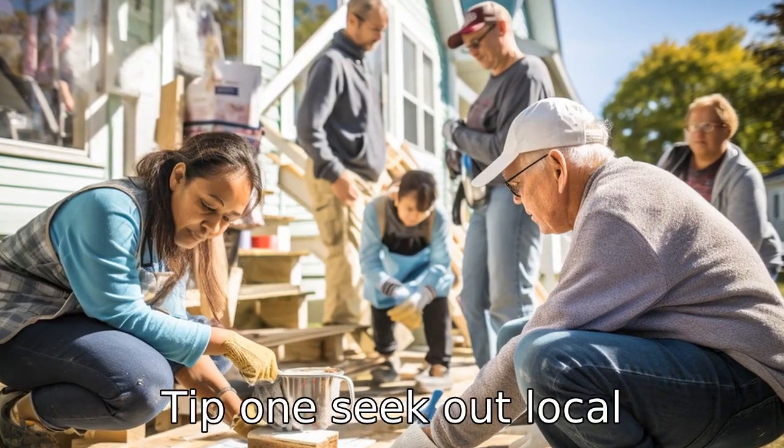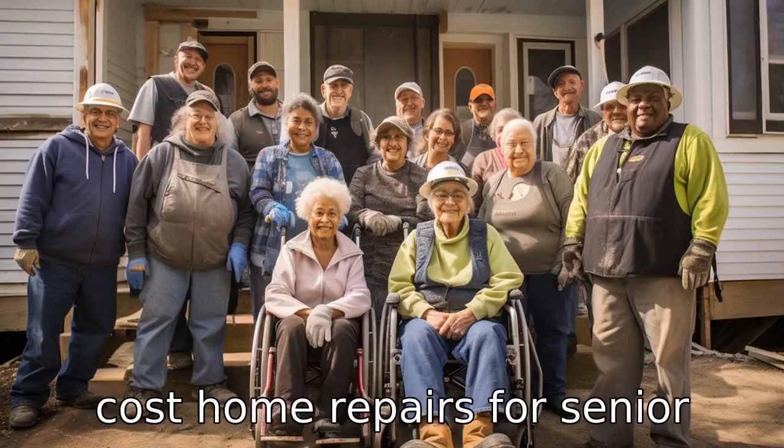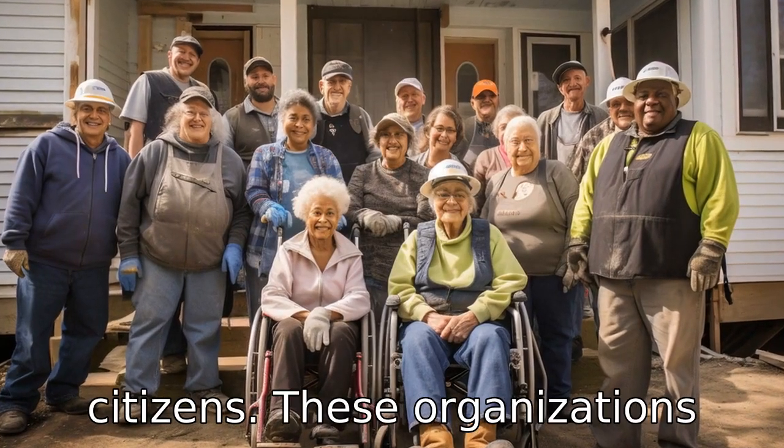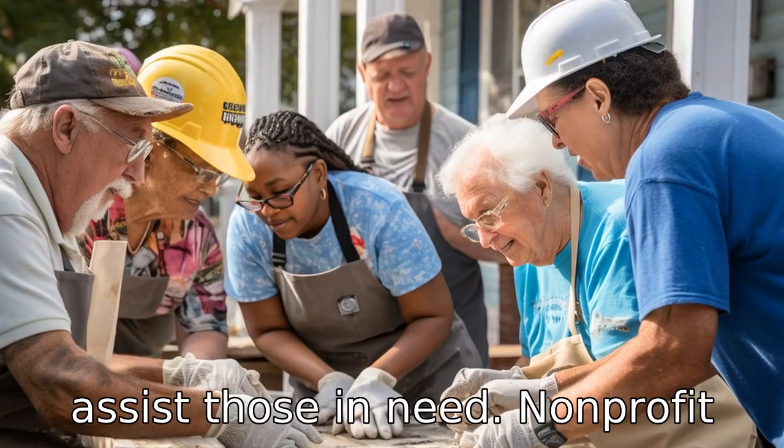Tip 1: Seek out local non-profits. Many local non-profits offer free or reduced cost home repairs for senior citizens. These organizations are made up of volunteers who donate their time and skills to assist those in need.